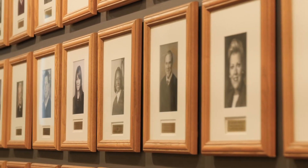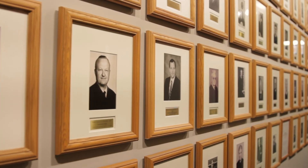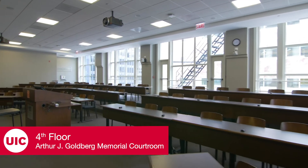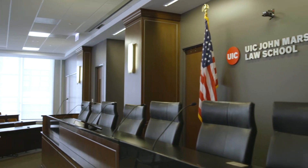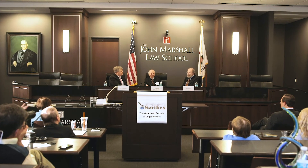Walking past State Street's fourth floor Hall of Distinction, which honors alumni who serve as judges and elected public officials, you'll find the law school's contemporary courtroom. Dedicated in 2012 to honor a former law school faculty member and U.S. Supreme Court Justice, the Justice Arthur Goldberg Memorial Court serves as a state-of-the-art multi-use location for courses and conferences.